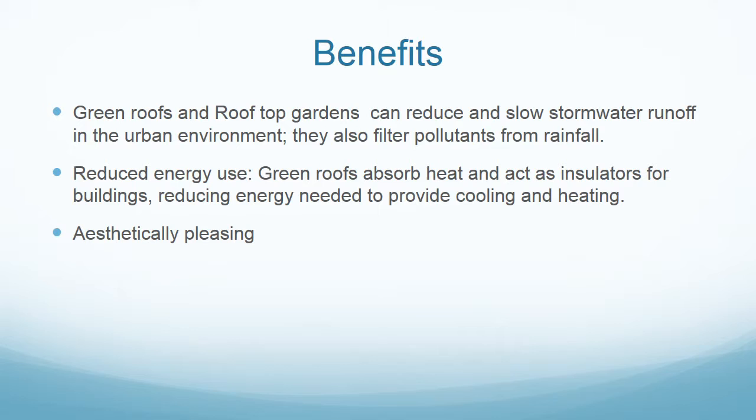Green roofs have many benefits. They can slow down and reduce stormwater runoff and also filter pollutants from rainfall. Green roofs act like insulators on buildings, reducing the need for heating and cooling. They are also very aesthetically pleasing.